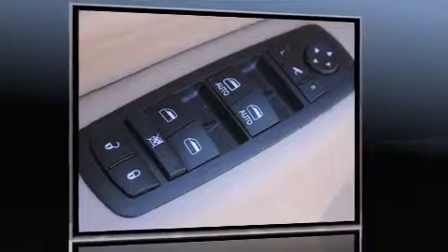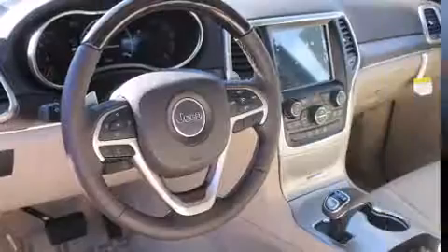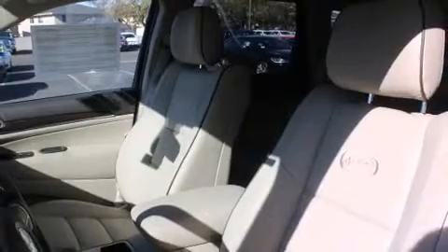All of the premium features expected of a Jeep are offered, including leather upholstery, delay off headlights, a trip computer, turn signal indicator mirrors, a power rear cargo door, and voice-activated navigation.